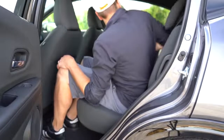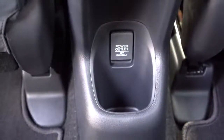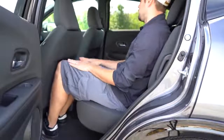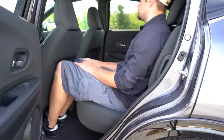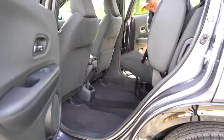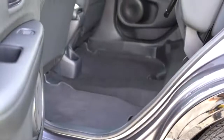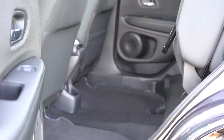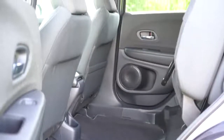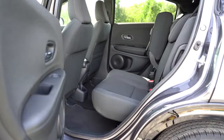Rear legroom comes in at 39.3 inches — even at six feet tall there's solid space back there. Rear passengers also get a 12-volt power outlet and a single cup holder, though there's no rear center armrest cup holders unfortunately. The best part, though, is the Magic Seats — also found on the old Fit. You simply lift under the seat, press it back, and fold the bar down to lock them in place. You can do it on both sides, giving enough vertical space for even a large dog to stand up and lay down.